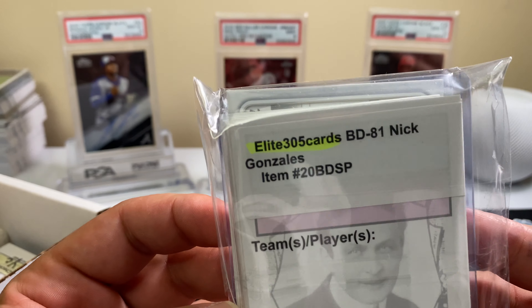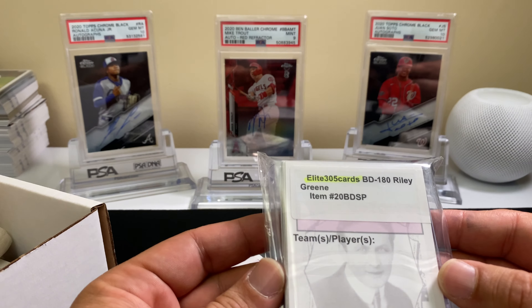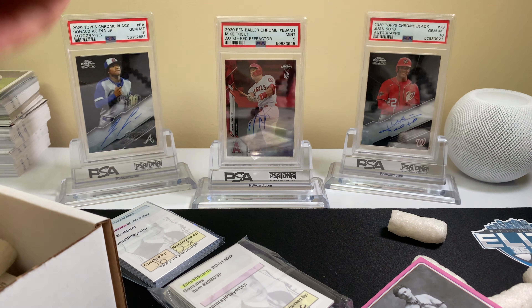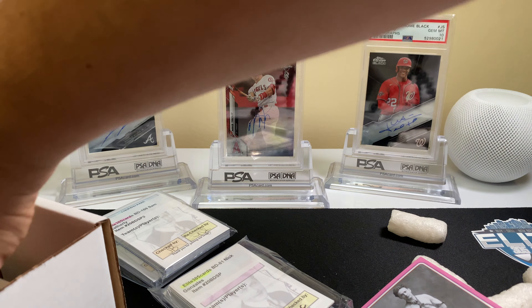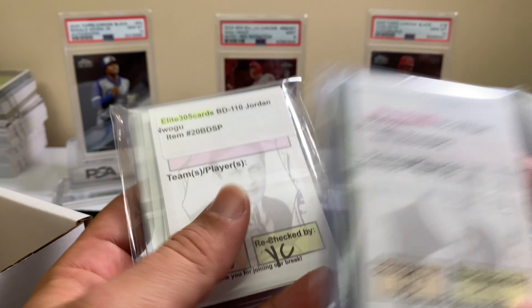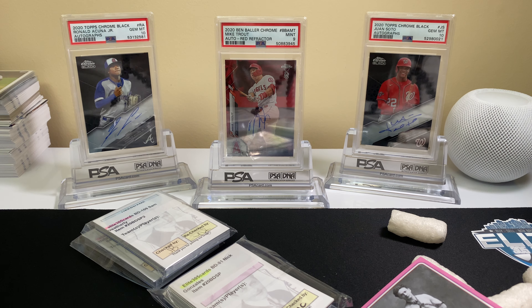Nick Gonzalez, Riley Green, Petey Halpin, Sam Weatherly. I believe this is from break two — he did about seven breaks. Ryan Rolison, Jordan Noogel. I got in three spots and every break I got in, I didn't get in all seven, but I believe these are the first two breaks.